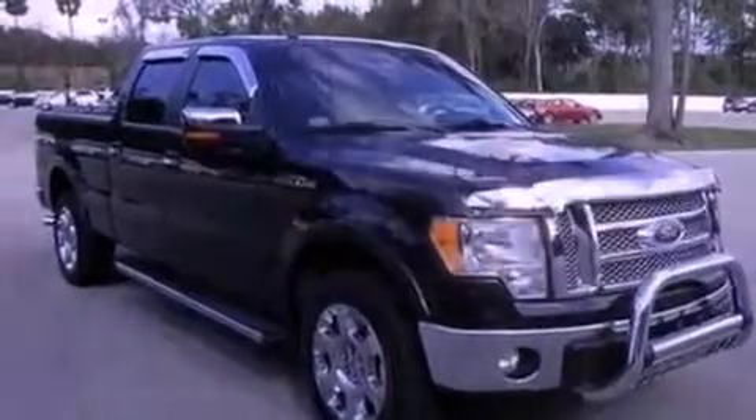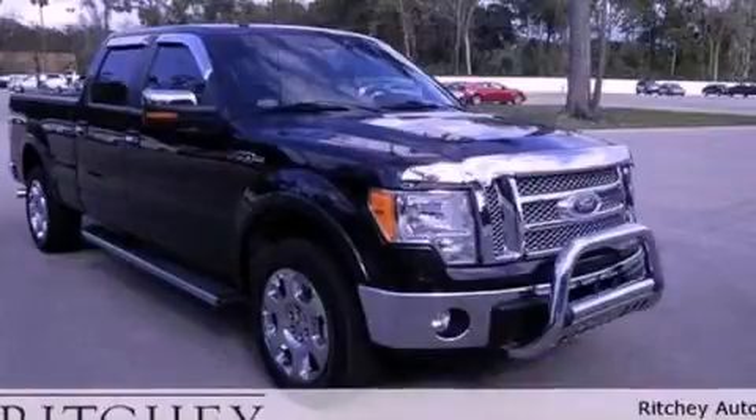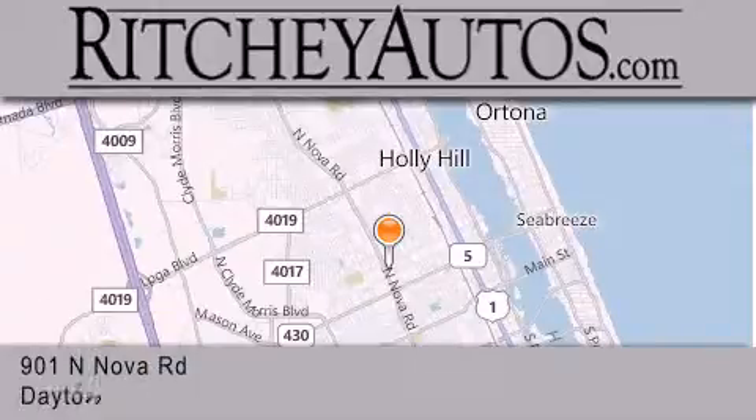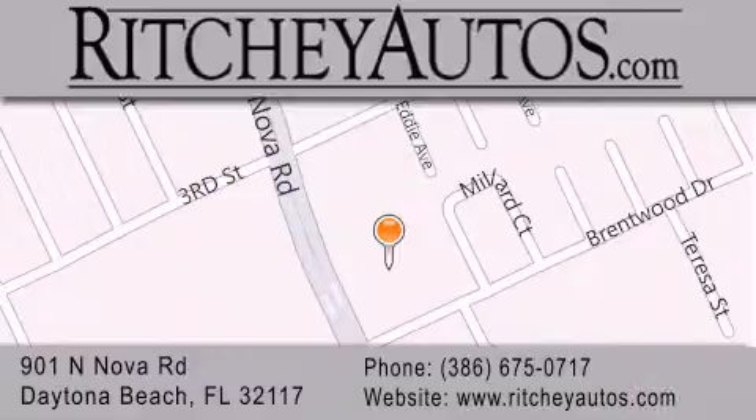Contact us today to schedule your opportunity to see this automobile in person. Ritchey Cadillac Pontiac Buick is located at 901 North Nova Road in Daytona Beach. Our goal is to exceed all of your expectations to ensure that you'll return for future visits.